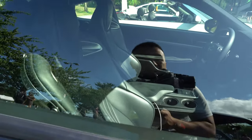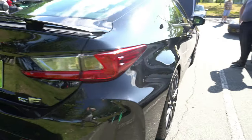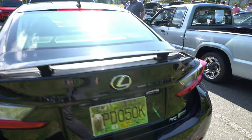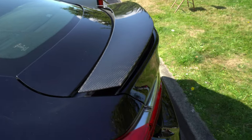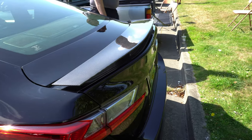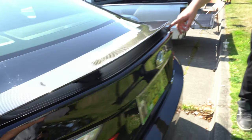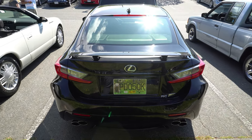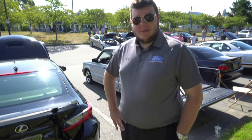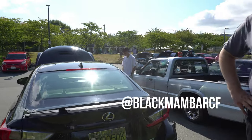He's got the nice F-Sport seats. This is 100% stock — even the nice carbon fiber stock wing here. Maybe we'll look into doing something like this for a production car. This is electronic, so the wing goes up and down — at 80K it'll go up automatically, or I can manually put it up. Today I put it up manually. So this is Chris's car here — Black Mamba RC. I'll tag your Instagram.